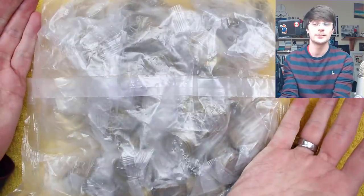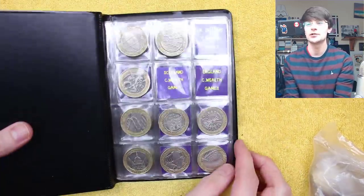Hello and welcome back. Today we've got another £500 of the £2 coins to have our hunt through. Looking for the commemorative ones, the ones with more than face value, but ideally we want the ones we're still missing.